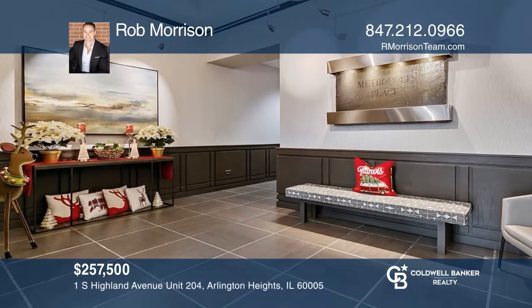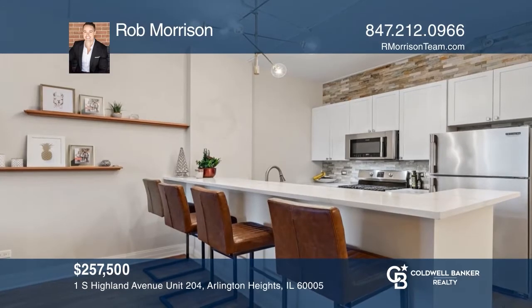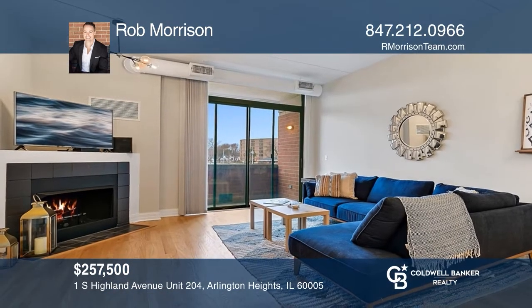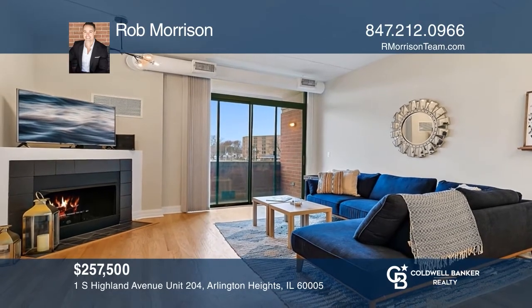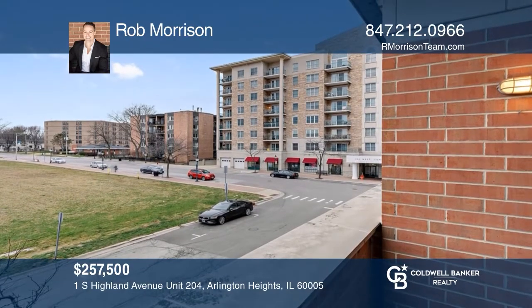Upon entering this one-bedroom, one-bath, open concept condo, you are greeted by the luxurious kitchen showcasing a breakfast bar and stainless appliances. Adjacent to the kitchen is an intimate dining area. On the opposite side of the kitchen is a spacious family room with hardwood floors, a corner fireplace, and a balcony. This condo can be yours today by contacting Rob Morrison.